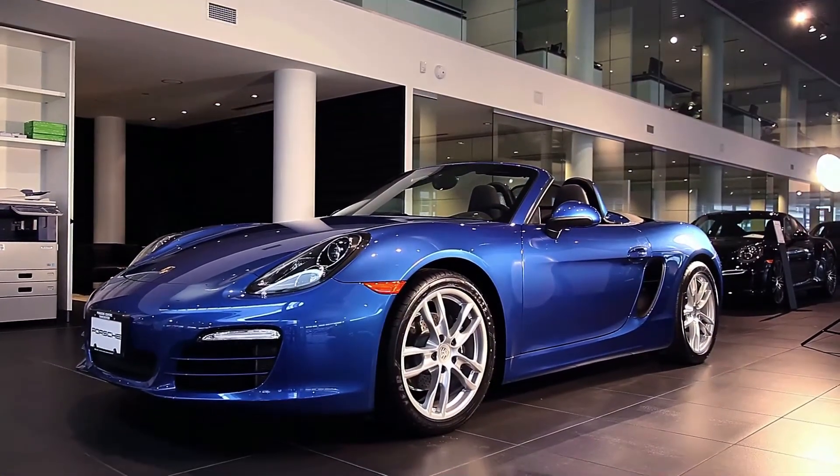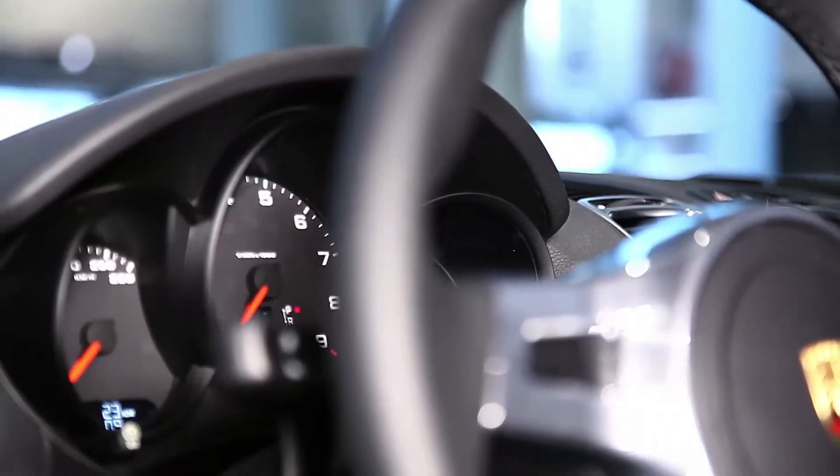The 2014 Porsche Boxster I have here today is in sapphire blue with black leather interior. It has a 2.7 litre flat 6 engine producing 265 horsepower.